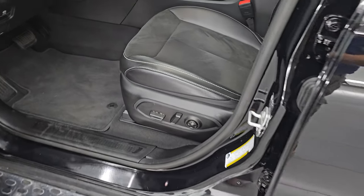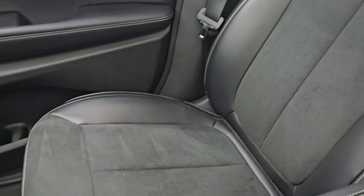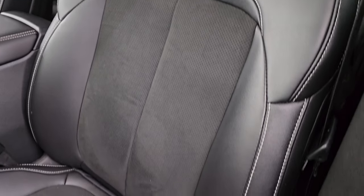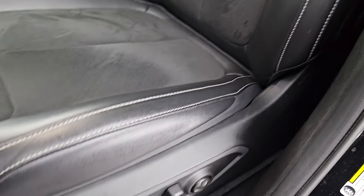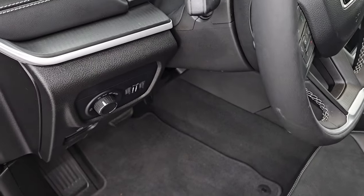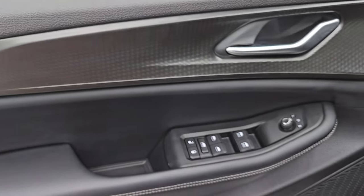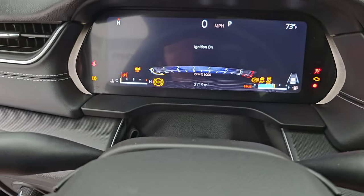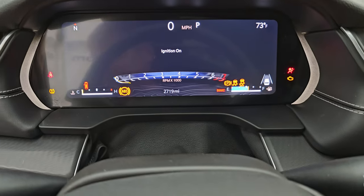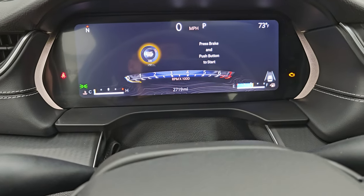Up front, the Altitude package gives you the black leatherette and suede bucket seats — no rips, no tears. This vehicle has never been smoked in. Power driver seat with lumbar, factory floor mats, auto headlamps. You do get a tilt and telescopic steering wheel, power windows, locks, and mirrors, and some cool door trim. Inside, this one has only 2,719 miles on it. You get that 12-inch LCD display with a digital speedometer, compass, and outside temperature display — very nice and clean.